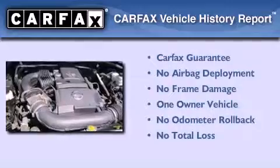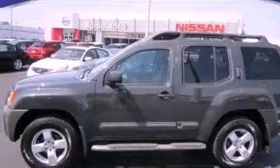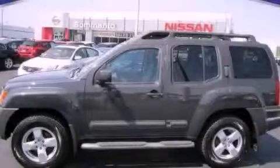This Nissan has had only one owner, and it qualifies for the Carfax Buy Back Guarantee. Call or visit us right now and arrange your test drive today.